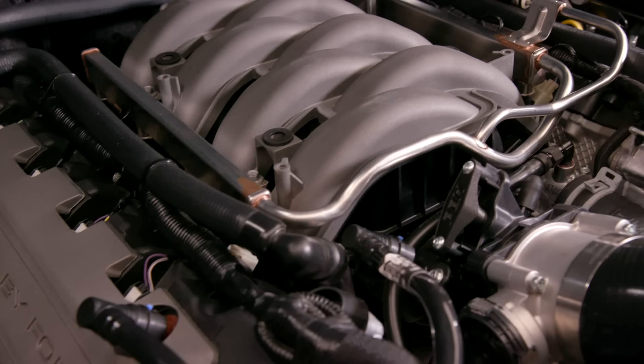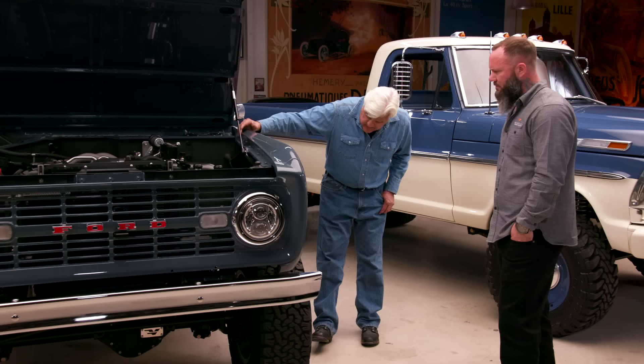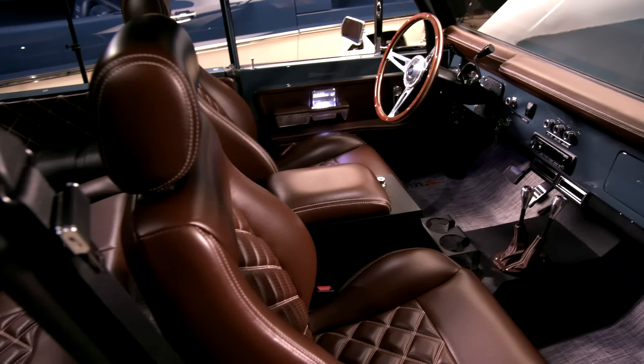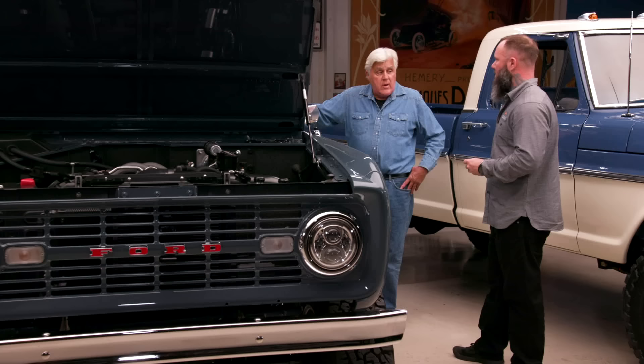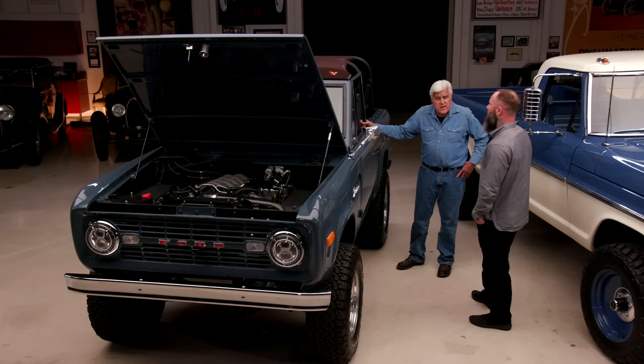This is putting out about 350 horsepower to the tires, about 480 at the flywheel. The chassis is original. Obviously updated springs and shocks. The transmission is a 4R70, 4-speed. This is a soft-top — you can get a hardtop — and we build the roll cages in-house. Owners have the option between a 4-point and a 6-point; this one has a 6-point, which really stiffens up the whole deal and makes it much more enjoyable to drive.